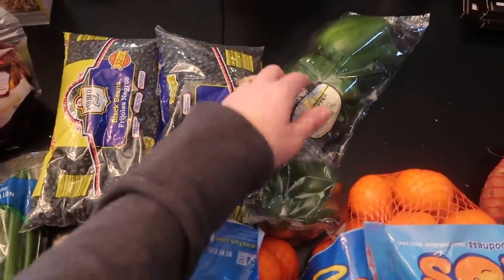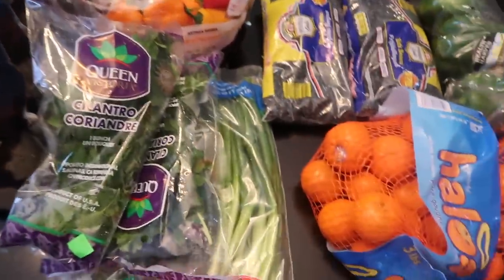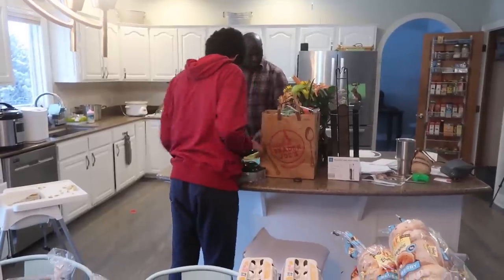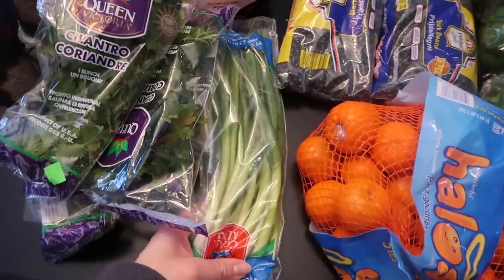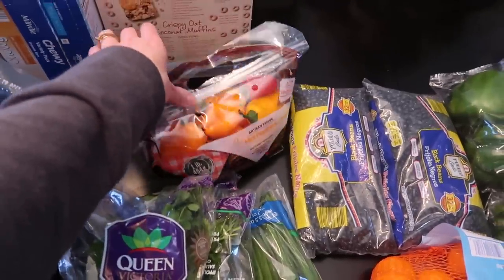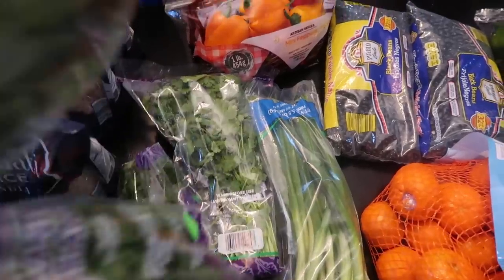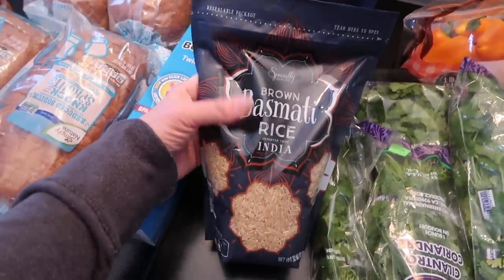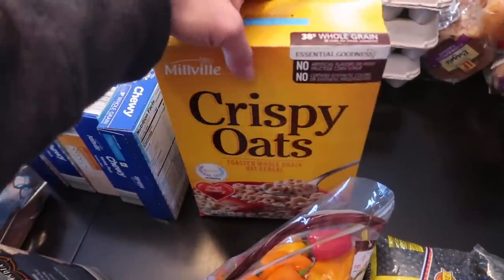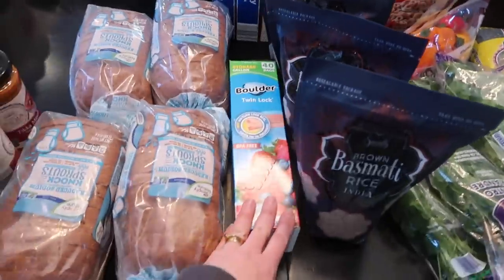I got a couple bags of black beans and pinto — the only dried beans I can find at Aldi — and three green peppers for one of my meals. We've got some green onions; I love these in my salad and we put them in lots of things. These peppers are for my salads too, and a couple bags of cilantro — we cook a lot with cilantro. Basmati brown rice is our favorite and I got several bags to restock my pantry. These Cheerios are for the baby for snacks.